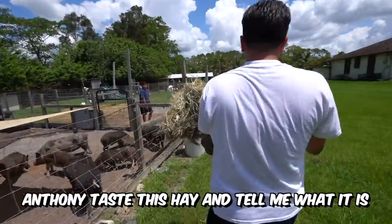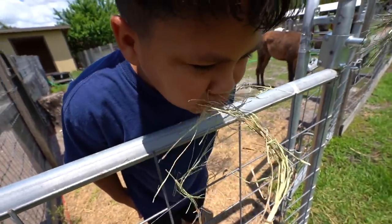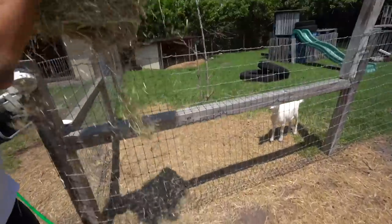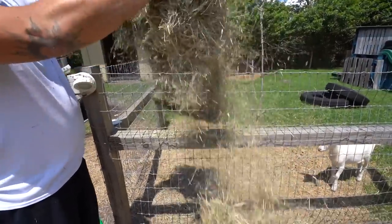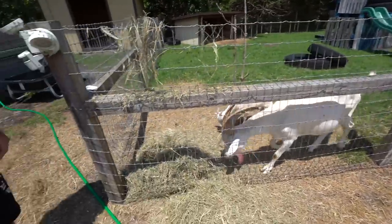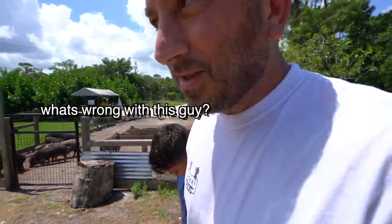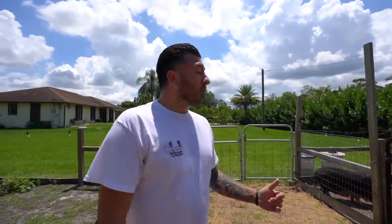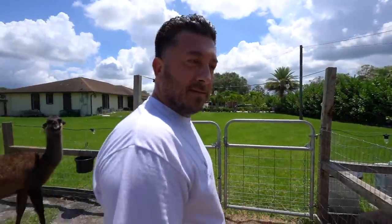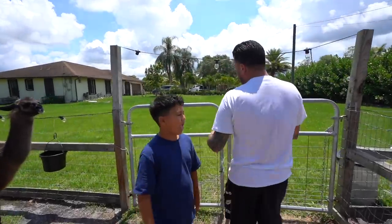Our pigs primarily eat hay — that's the primary source of food. The grains we give them are like a supplement; it's actually not even needed. If I could just let these guys roam, I wouldn't feed them any grains ever. We're going to give everybody some good coastal hay — I think it's coastal, either coastal or Tifton. It looks green!